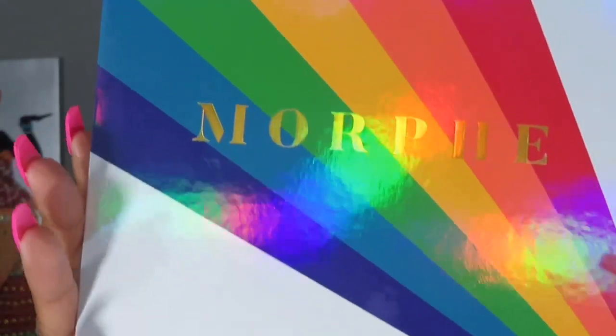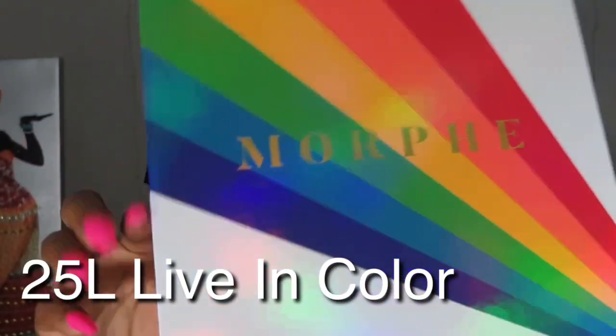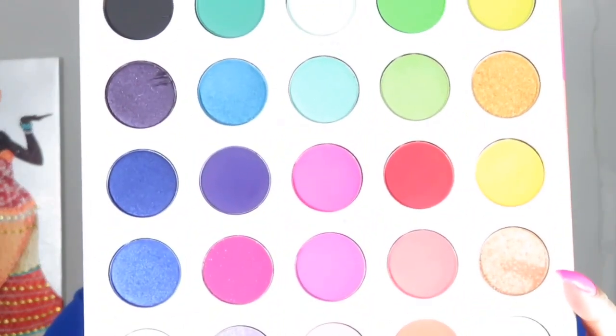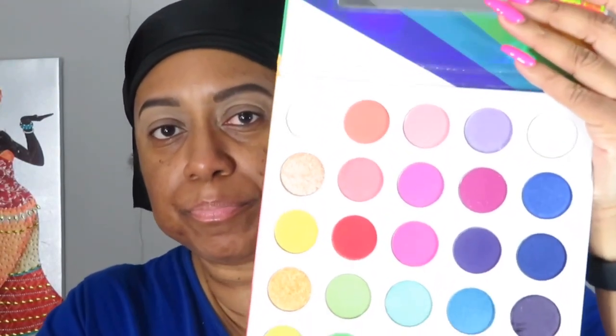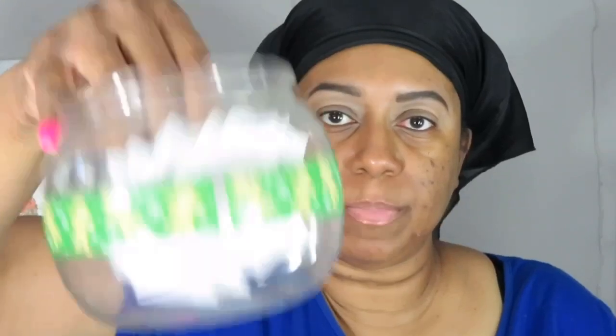I'm going to be using the same palette that Alyssa Ashley used, which is the Morphe Pride palette — I think it's ICO 3C. I've already used this palette when I did my pride look, and that video is linked above. This palette has 25 pans, and I have 25 numbers cut up in here already.